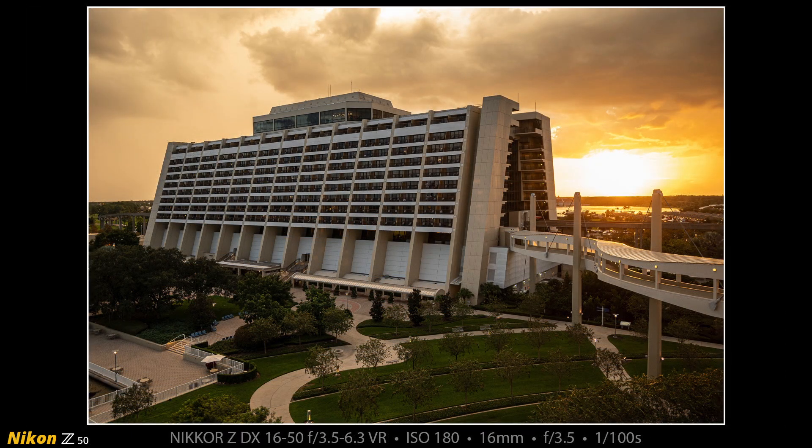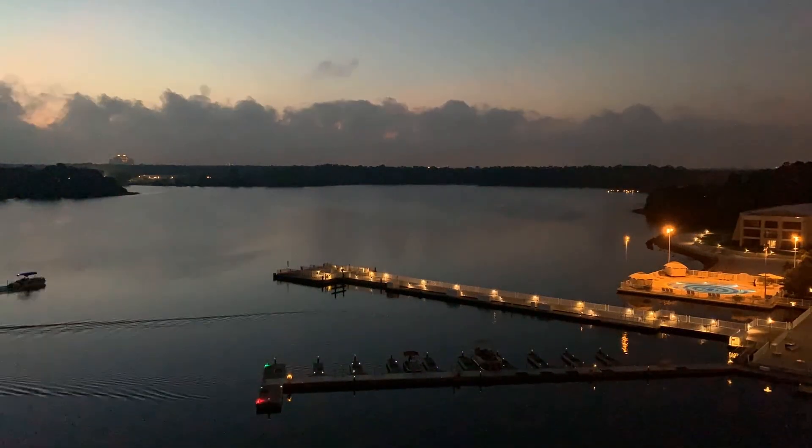Here is another photograph made from our 8th floor Bay Lake Tower balcony. This is looking to the right over at Disney's Contemporary Resort. You can see the Sky View Bridge that goes from the 5th floor of Bay Lake Tower to the 4th floor of the Contemporary Resort in the foreground.